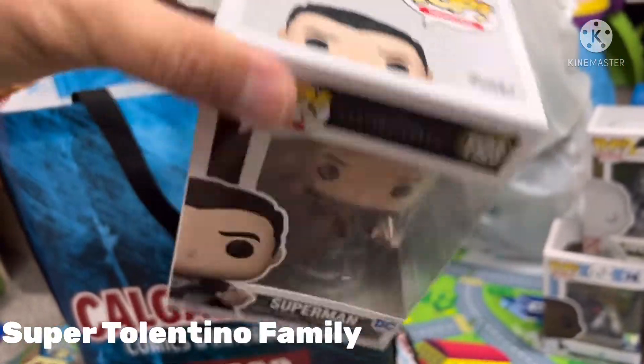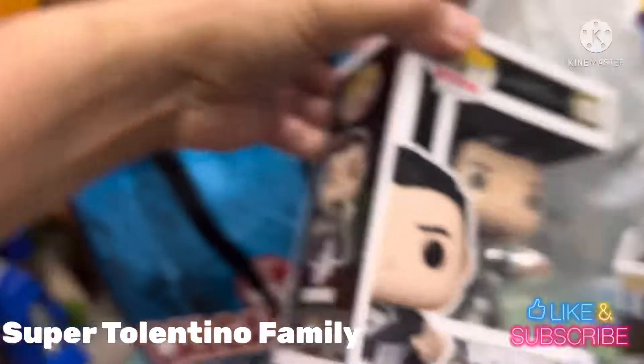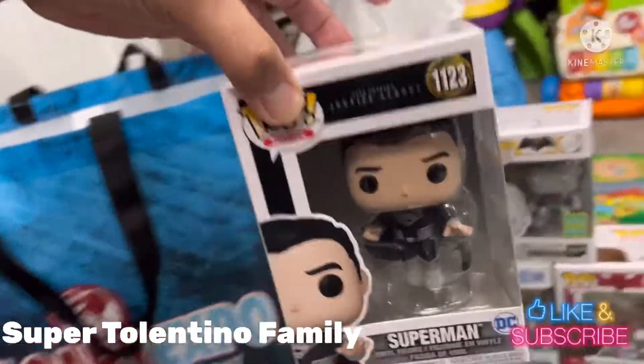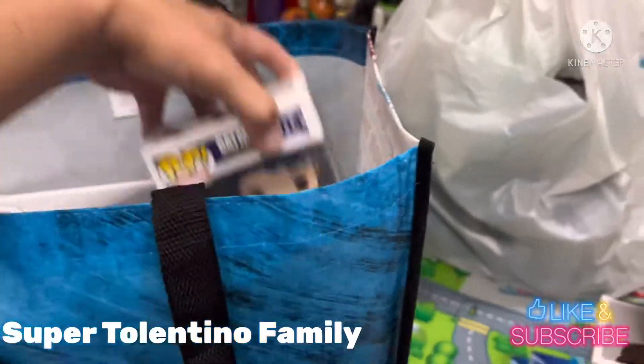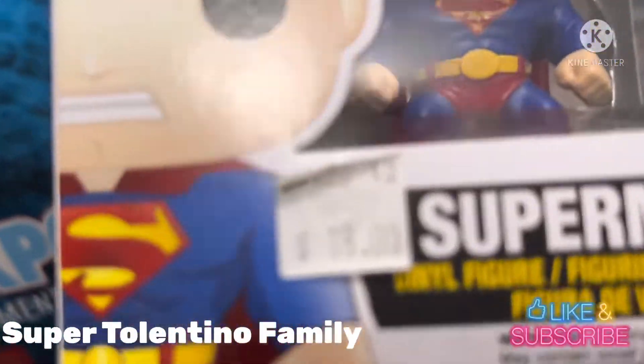I also got a Superman number 123 — I can't remember the exact price, but I believe it was just $20, either $20 or $25.